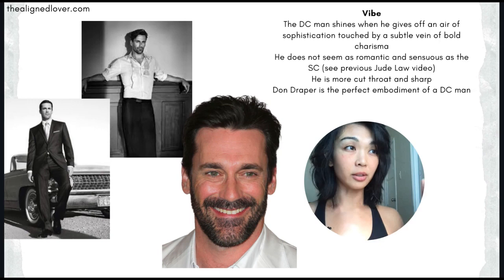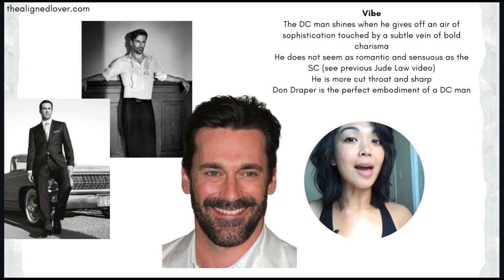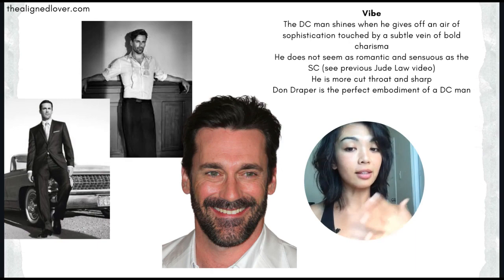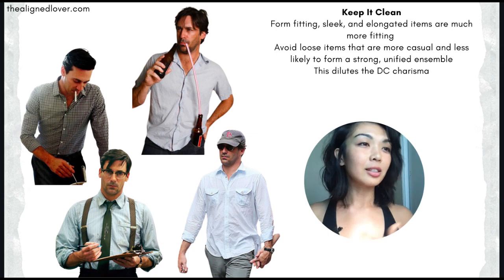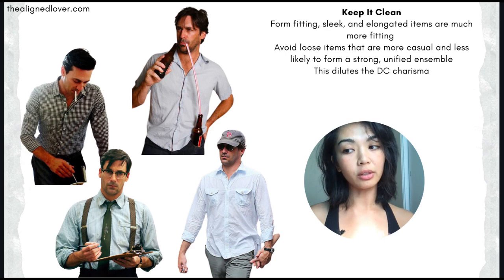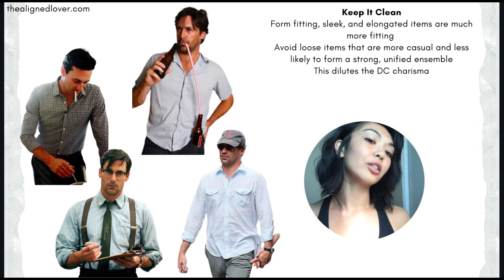Another way to describe it in terms of yin and yang: charisma, the more yang force, makes someone enjoy being the more passive force, while charm, the more yin and receptive force, makes someone enjoy being the more active force. Looking at Jon's smile, you can see he radiates a lot of that charisma, leadership, drive, and influence. I know that was a lot of talk on vibe and abstract concepts, but it's really important to contemplate if you want to match your external appearance with your internal patterns.